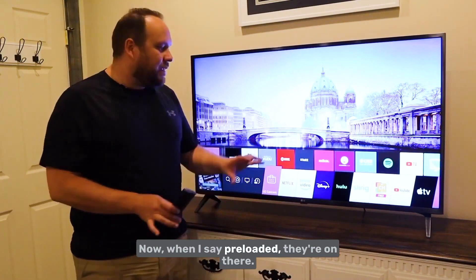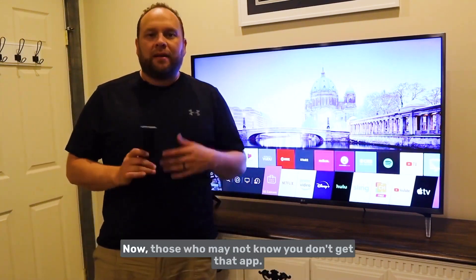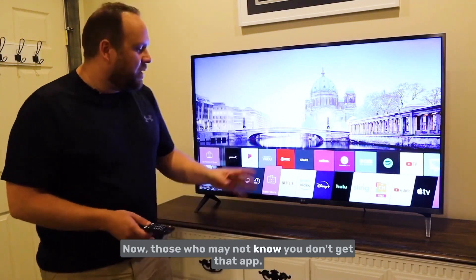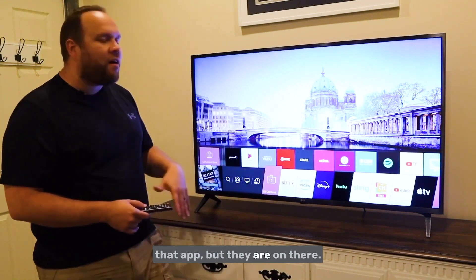When I say pre-loaded, they're on there but you do have to download each one — just the one time. Those who may not know: you don't get that app for free, you have to have the subscription to that app, but they are on there.